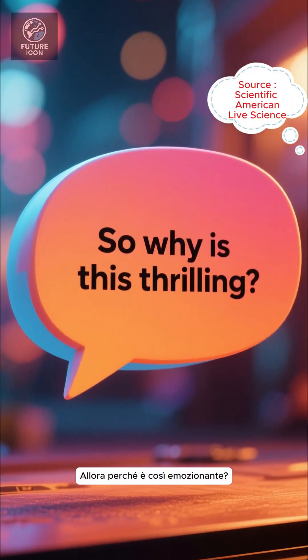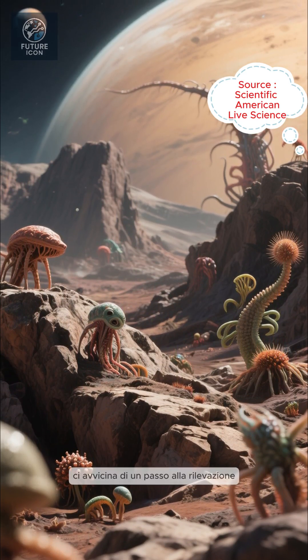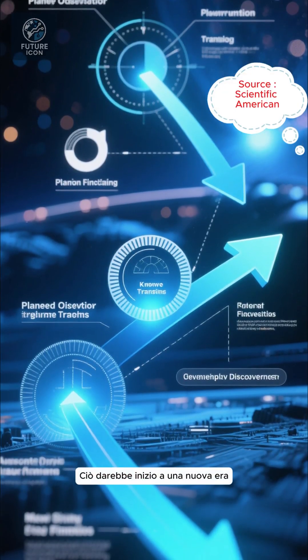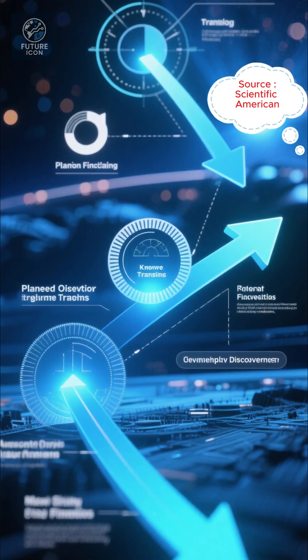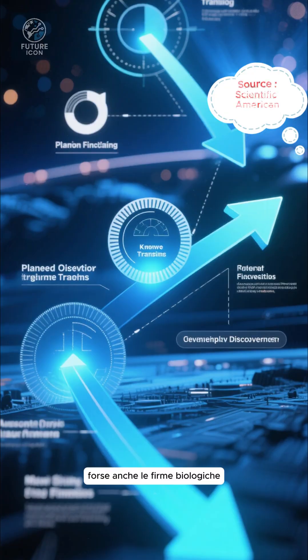Finding a rocky, temperate planet with an atmosphere beyond our solar system would be monumental. It gets us one step closer to detecting habitable conditions, perhaps even life. If the atmosphere is confirmed, observatories could dedicate 50 to 100 more transits to dive deeper, searching for water vapor, other gases, maybe even biosignatures.